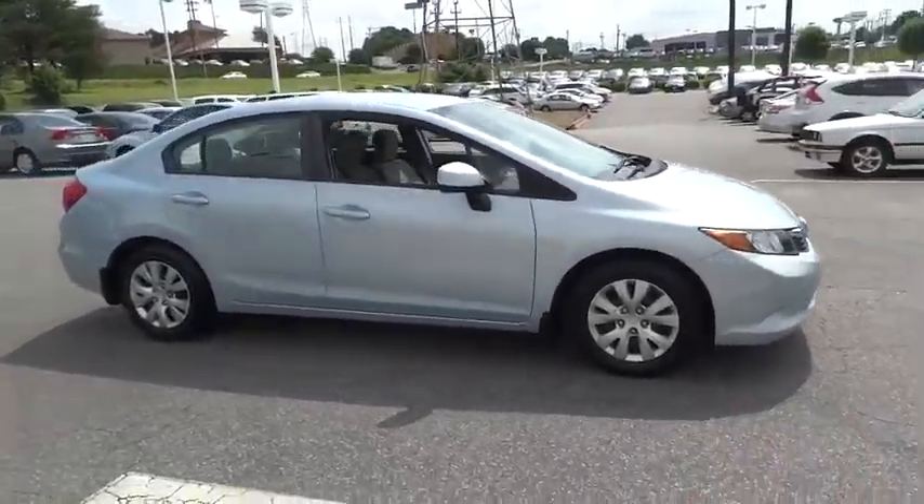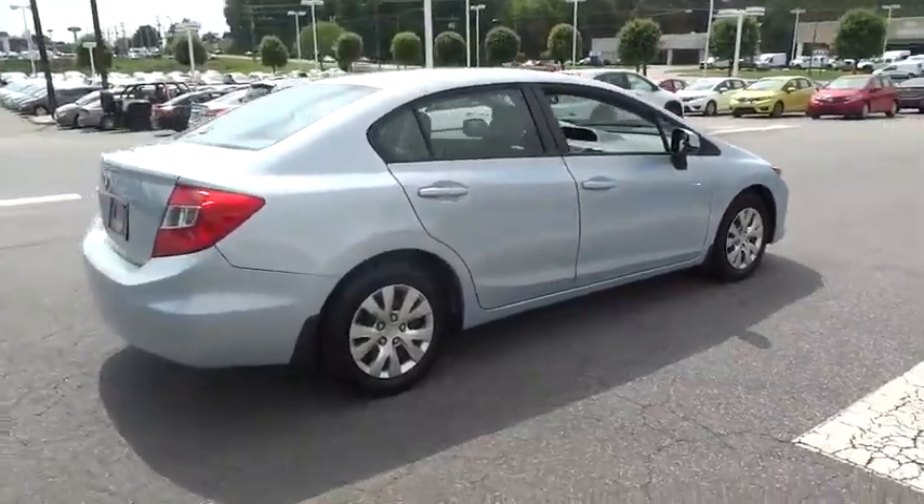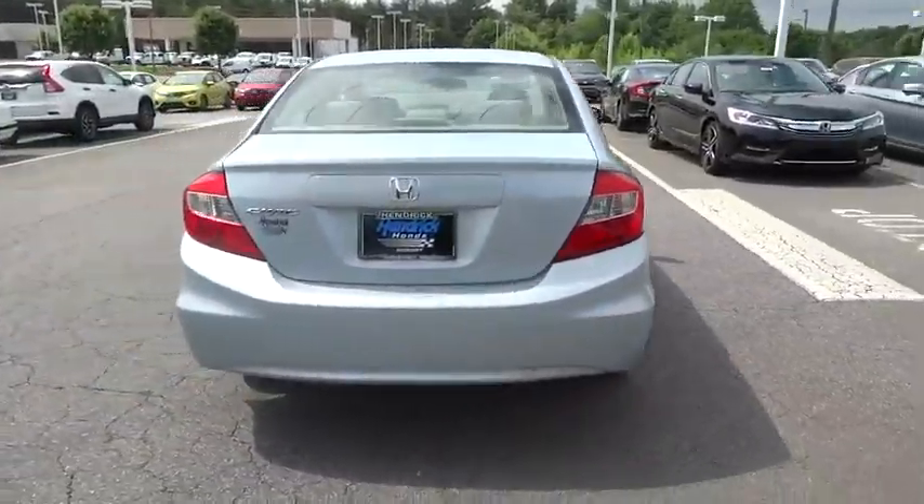The 2012 Honda Civic. Practical, awesome gas mileage, and incredibly reliable. This vehicle has less than 60,000 miles.